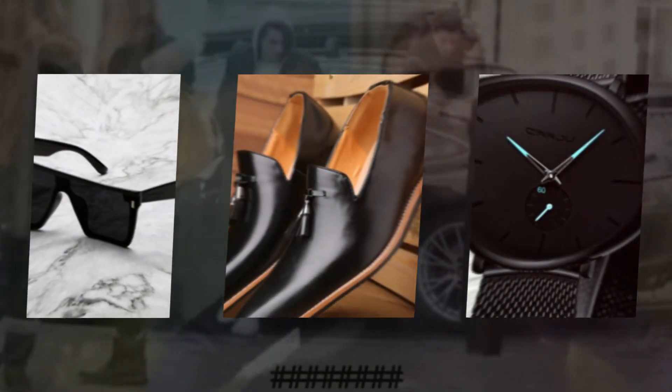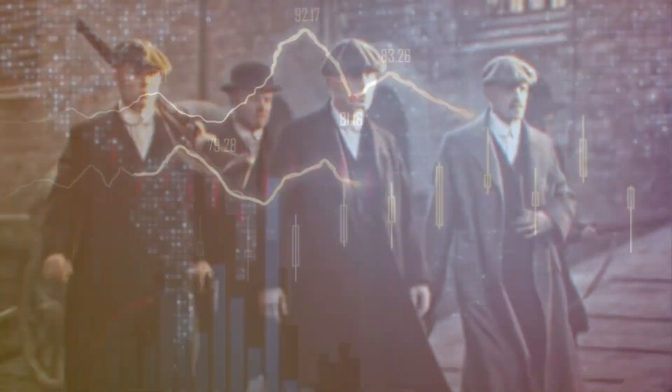These essentials not only enhance your look but also reflect your personality. Let's break it down and dive into the details.